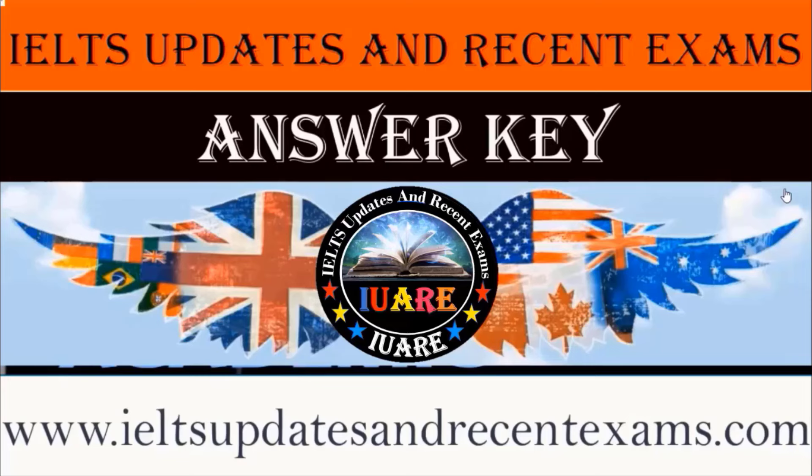So guys, please write your score below in the comment section. Again, thanks for listening. God bless you all. Stay tuned. Stay safe.